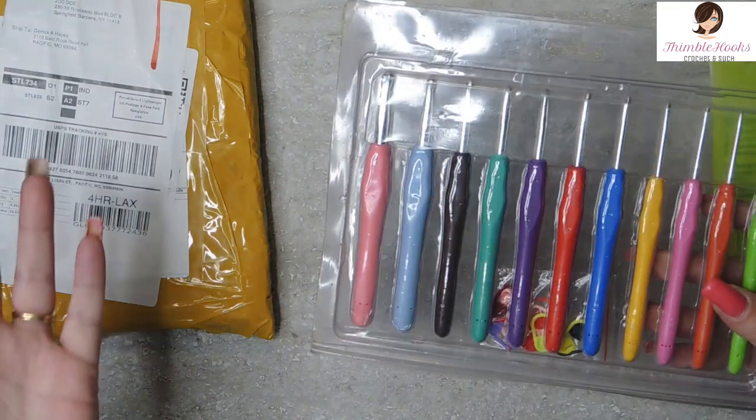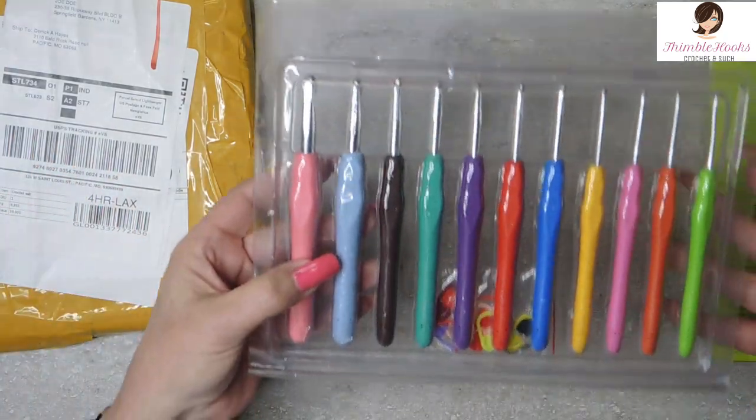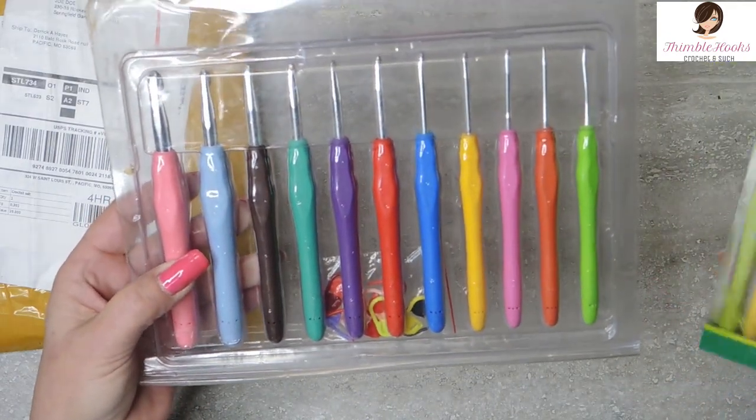Derek wiped it down for me but it still looks icky. I'm hoping that it's dirt. I'm sad. So this is just going to be part of my collection as my fake Clovers, because obviously they're not real. Derek wrote an email to the seller and he didn't even answer us back — he immediately gave us a refund. So that's good.